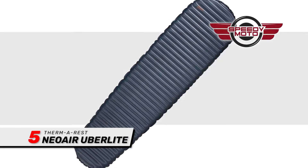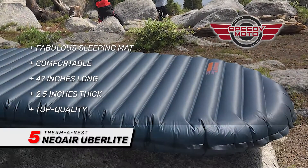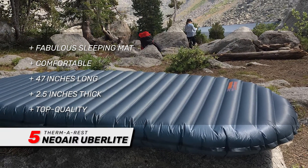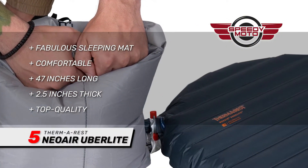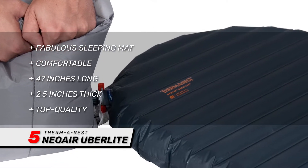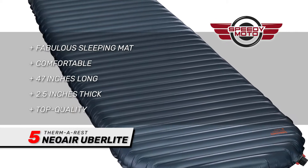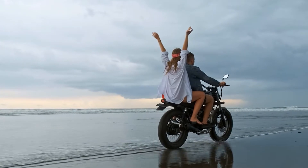Last but not least, we have the Therm-a-Rest Neo Air Uberlite. This is a fabulous sleeping mat that is so comfortable, you'll feel as if you're still lying in your bed at home. This mat stretches out to almost 47 inches long and is 2.5 inches thick, but rolls up to a size not much larger than a 1-liter water bottle. This top-quality sleeping mat will make a world of difference to your night's rest, leaving you alert for riding the next day.